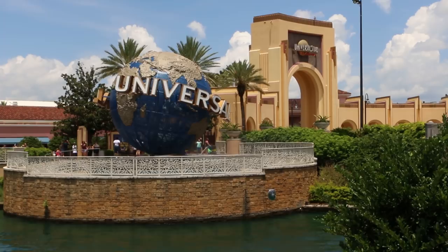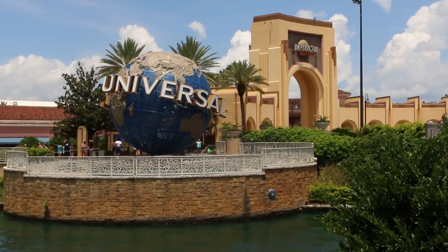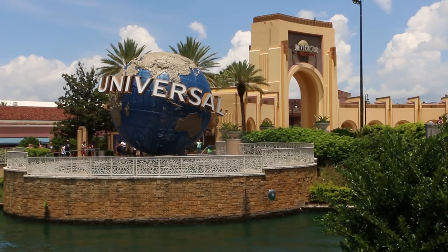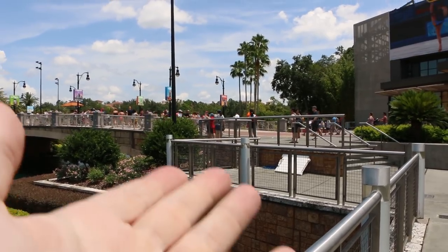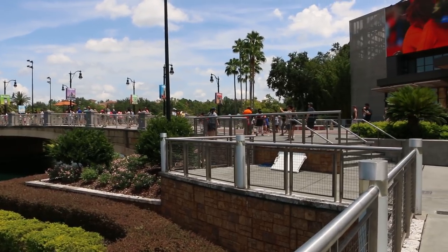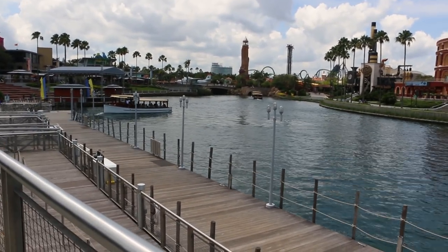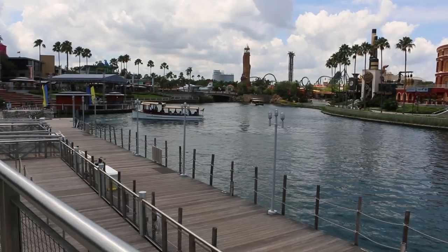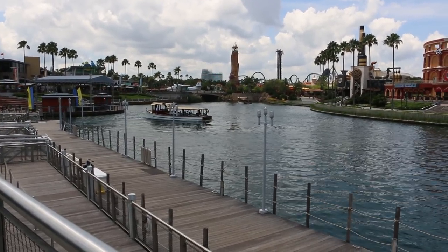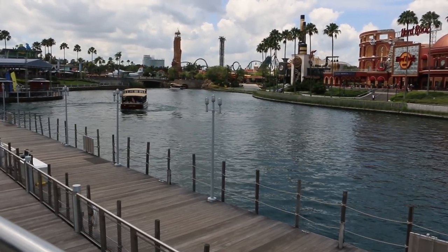Let's go into Universal Studios and see what's new there. I have something exciting to show you — well, exciting for me. I'm shooting from this platform over here, which is my favorite place to shoot the globe. It's out of everyone's way. I want to say one other thing: if you turn to your left, you see that the boats are going right now — the water taxis. When there is lightning too close to Universal Orlando, they do suspend operations. Just a heads up there. Now we're going to Universal Studios.